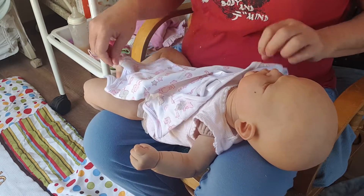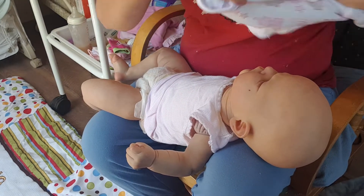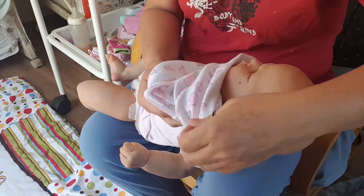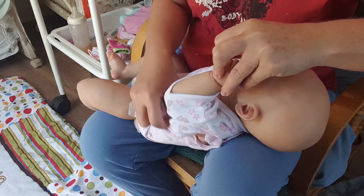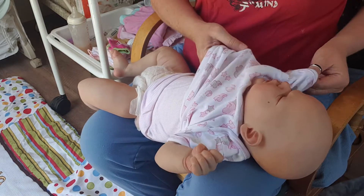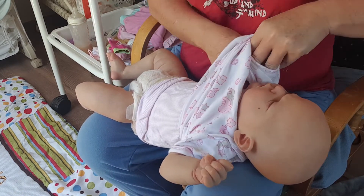I really like this little onesie - it's just simple but pretty. I was going to put her in something a little more elaborate, but I thought better of it. It's warming up into a nice warm day so I thought just a plain little onesie.